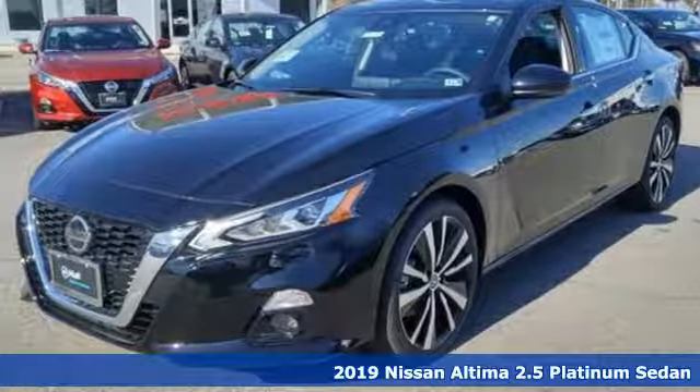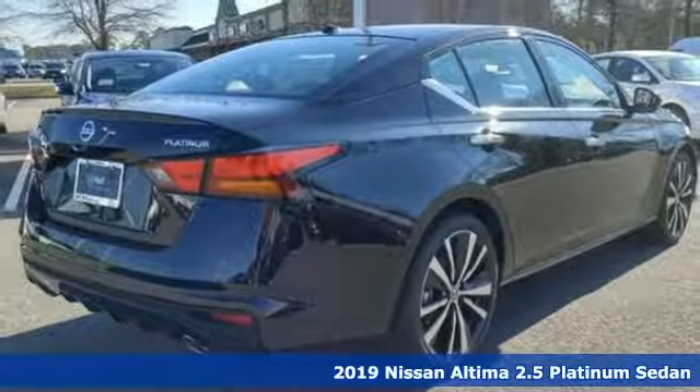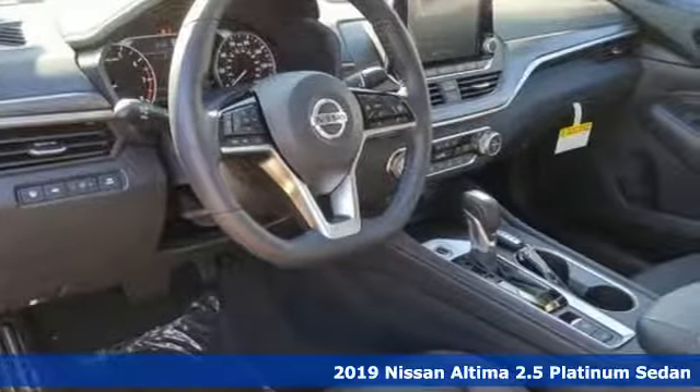It's a new 2019 Nissan Altima. Add a little extra to the ordinary with the Altima. It's built to accentuate everything you love and need about driving.